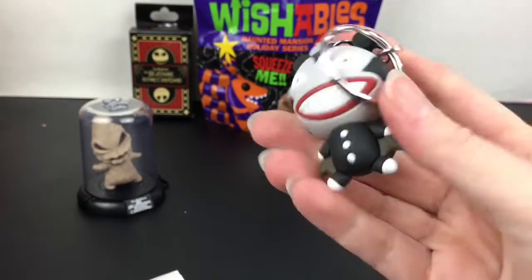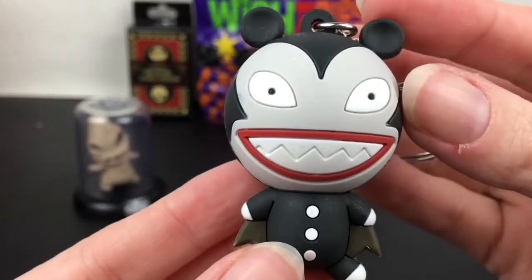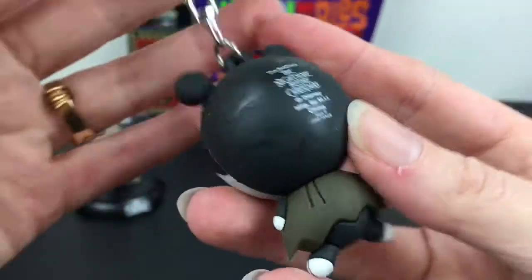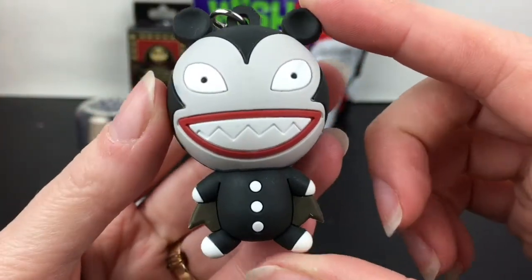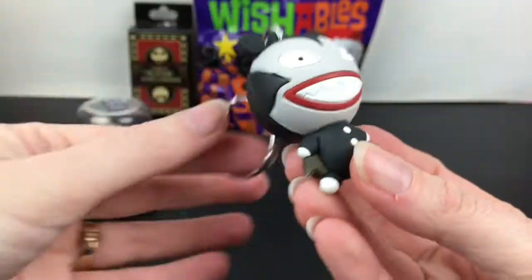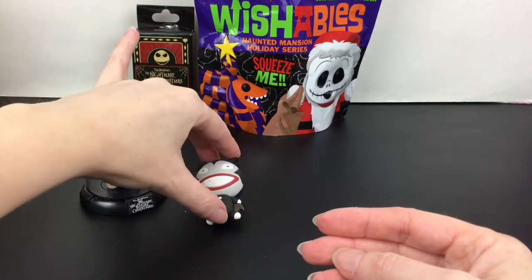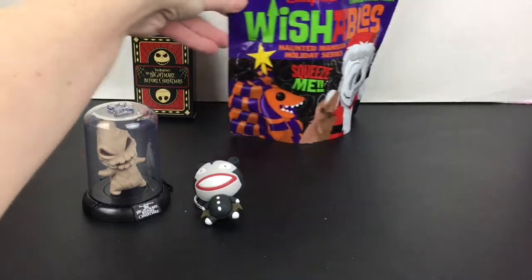Now I think they sometimes call him Vampire Teddy — I've always known him as Scary Teddy though. How adorable is he! He's also in the ride; a lot of different times he basically takes the place of the crow in the regular Haunted Mansion. I love him — little vampire bat Scary Teddy thing, so cute. I actually have a plushie of him too.